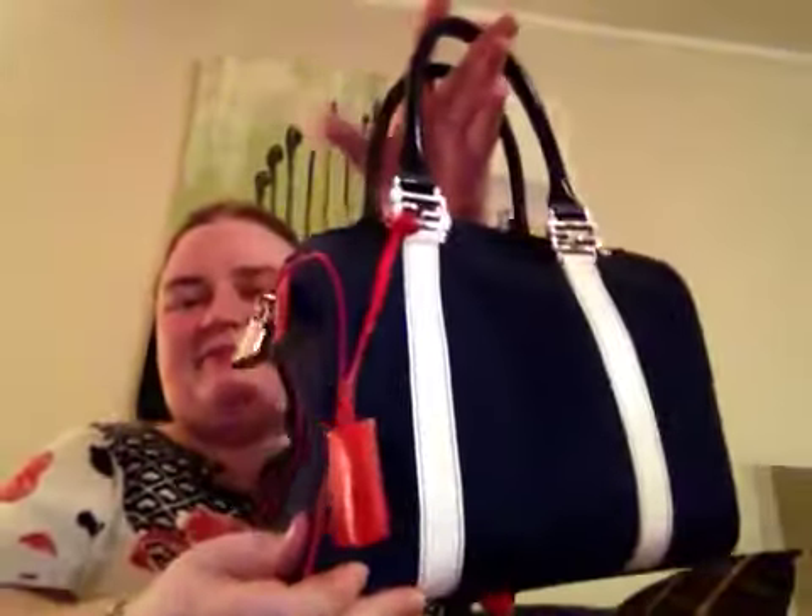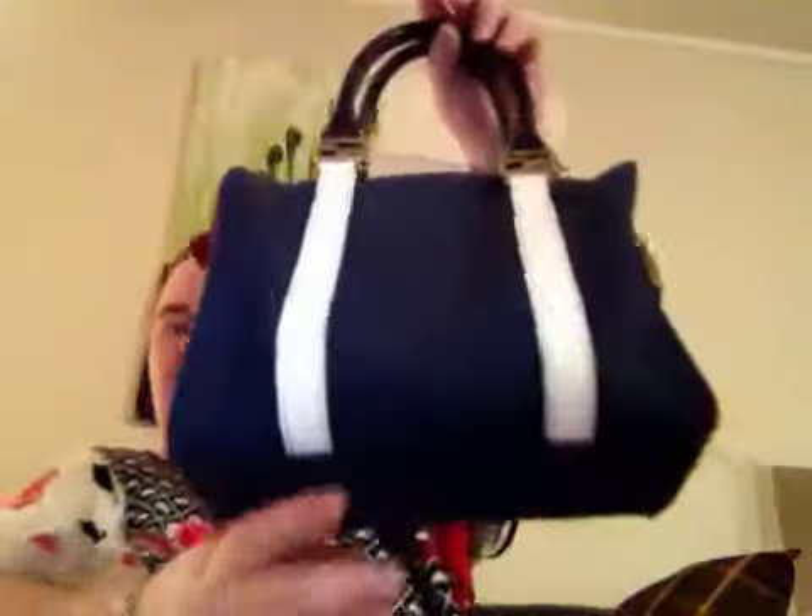I'm so looking forward to getting them. This is my review slash showing of my Fendi purse. I hope you liked this video. If you have any questions, you can ask me in the comments down below. Have a great evening, and I will do reviews on my new bags as soon as I get them. See you soon, bye!